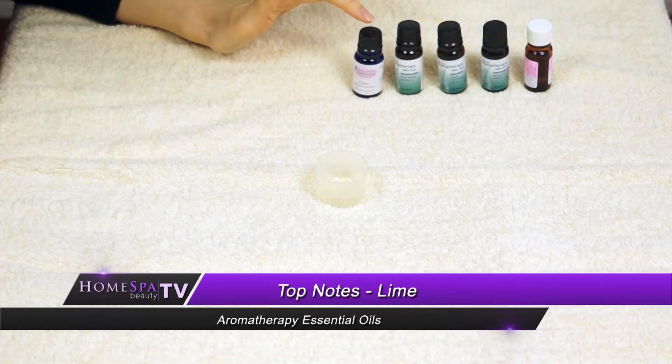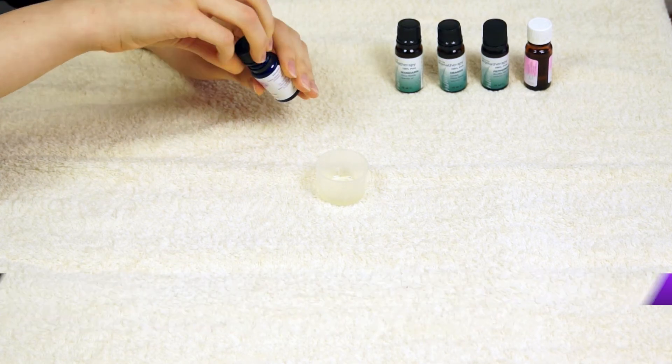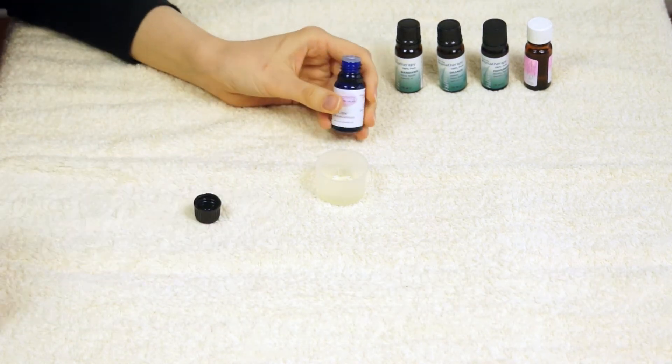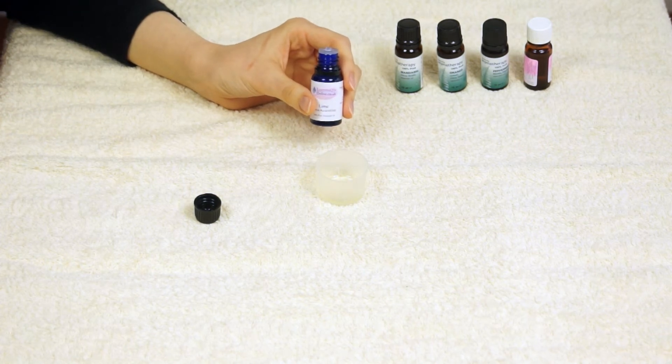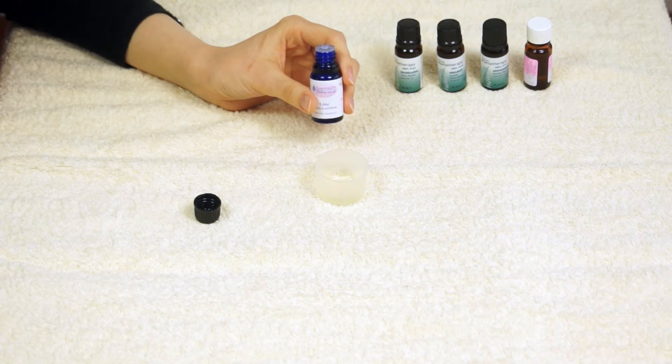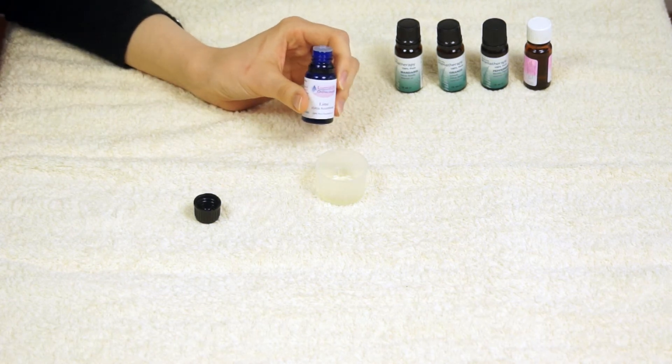Next on the list is lime, which is obviously another citrusy oil. It smells really nice and really intense — if you like lime, you will love lime essential oil. It's also quite a sharp oil, so when you add it to a mix you can really brighten and bring it to life. It's really good for colds and respiratory issues, but always do your full consultation. It's antibacterial, a good immunity booster, and also quite effective in an antidepressant blend and a stress-relieving blend.